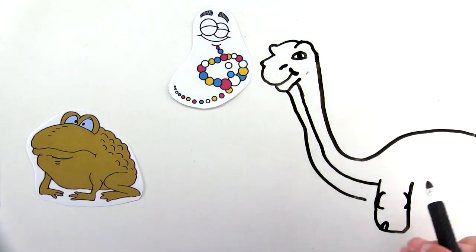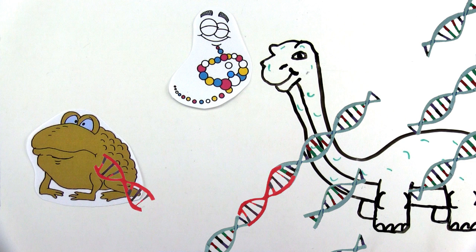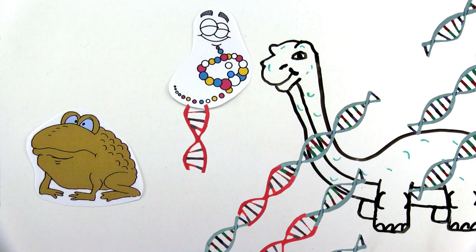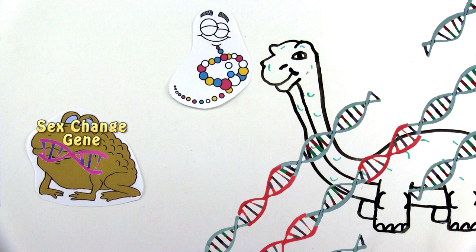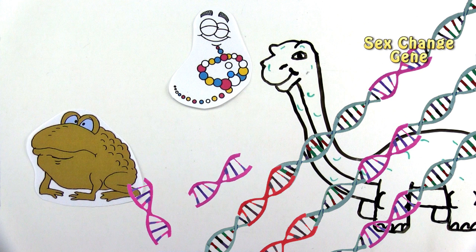First, no reptiles that I know of can change their sex after they are born. Second, when the gaps in the dinosaur DNA were filled in with frog DNA, some of the genes used would have to have been those specific genes — perhaps even several thousand genes — that enable the frog to change sex. What is the probability of accidentally using all the genes needed to have the trait of being able to change sex?